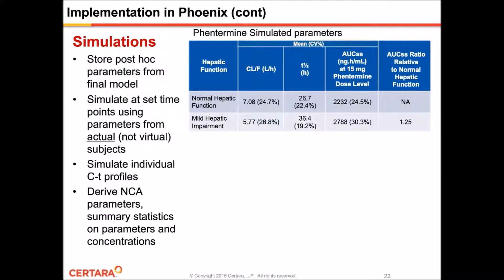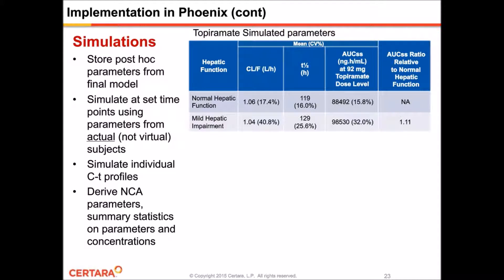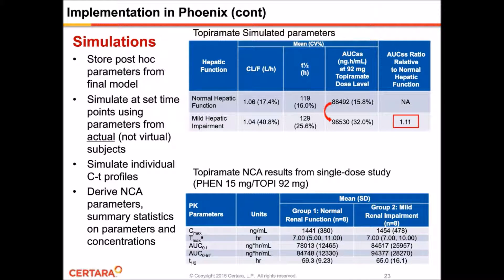This table shows steady-state exposure parameters for the 50 milligram dose at different hepatic impairment levels. Patients with mild hepatic impairment would receive a 25% higher steady-state exposure compared to normal patients. For comparison, the empirical AUC values from the single-dose hepatic impairment study are comparable to the simulated parameters, taking into account variability in the data, which helps confirm that our model is behaving appropriately. The same tables for topiramate following the 92 milligram dose show that patients with mild hepatic impairment would again receive a higher steady-state exposure than normal patients, and the empirical AUC values are similarly comparable to the simulated ones.